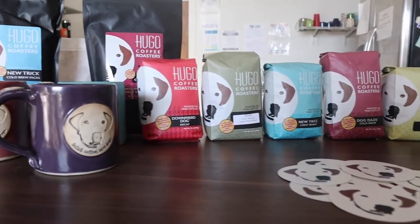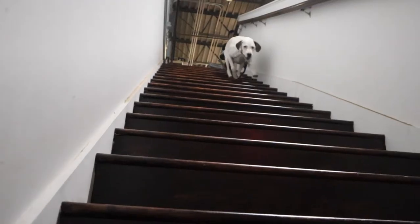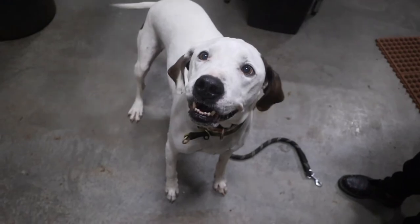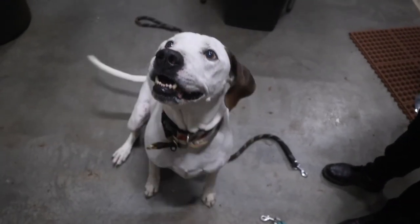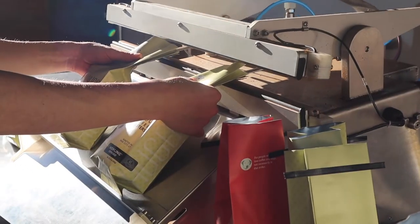Honestly, when people ask me do I like coffee or dogs better, I say at Hugo Coffee we like coffee and dogs, but not necessarily in that order. For me personally, I like dogs and I love my coffee — my coffee's fantastic, but dogs are my thing. My head roaster and partner John, coffee's his thing. So we've married the two passions: we have really great coffee and we save animals.